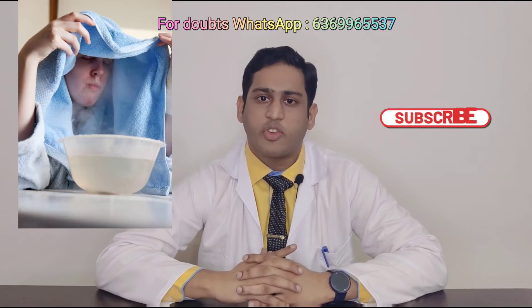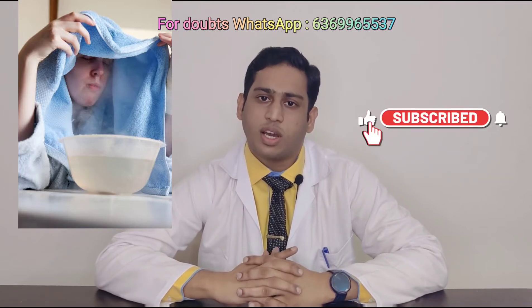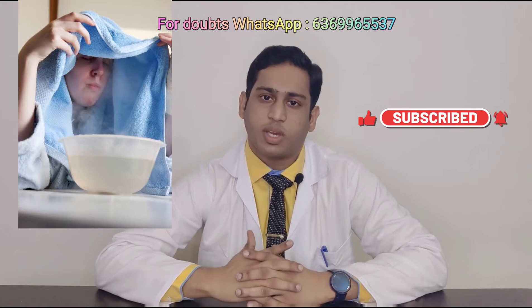Hi everyone, myself Dr. Vinod. In the past 1.5 years, everyone might have tried at least once steam inhalation for the complaints of running nose, blocked nose or even sinusitis. But the million dollar question is, are we doing it right? The answer is no, because we don't know the actual science behind steam inhalation. There are even multiple WhatsApp rumors regarding steam inhalation to add turmeric or pepper in it, which might have caused discomfort rather than relief. At the end of this video, you will definitely understand how to do steam inhalation in a proper scientific way.